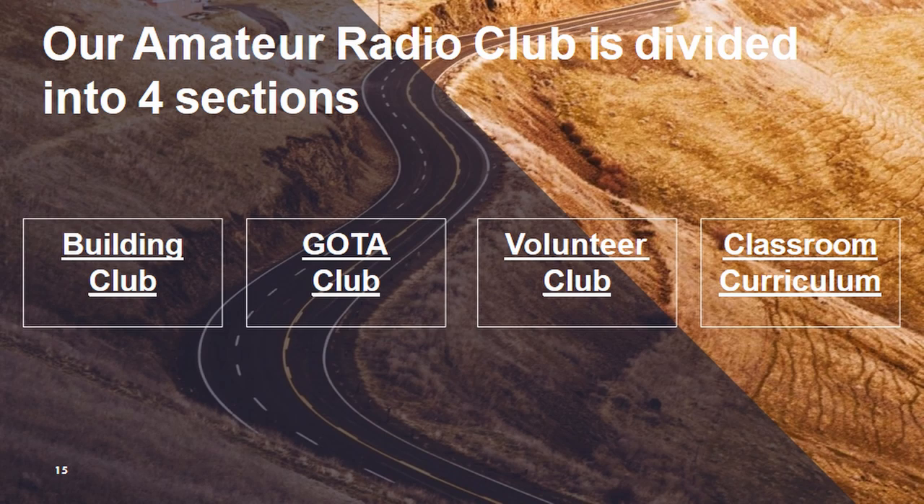We have not done full building club yet because we don't have the funding to get some of that stuff. I do have the books for it and we would love to do Arduino and Raspberry Pi, but we have not done that quite yet. Once we get some of that funding we'll be able to do that.